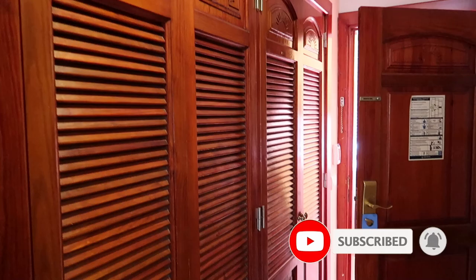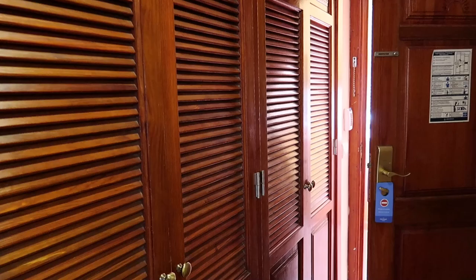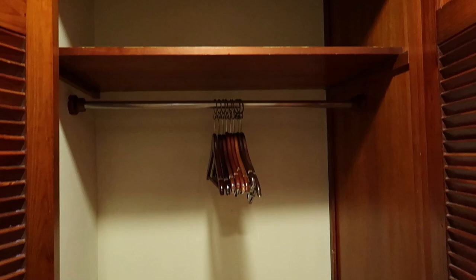As you walk in the door, just take a look on the left — there are some closets offered, and you can see they still have the traditional kind of wood style which adds character to this hotel. If you open up the closets, there's some space on the bottom for your things, some storage, hangers for your clothing, and then some additional storage up top.